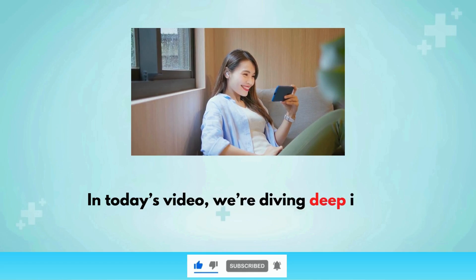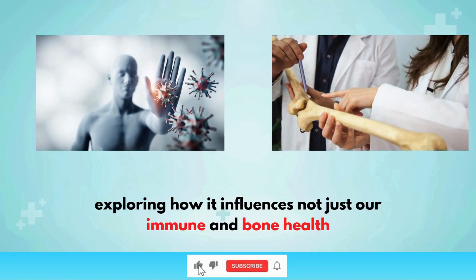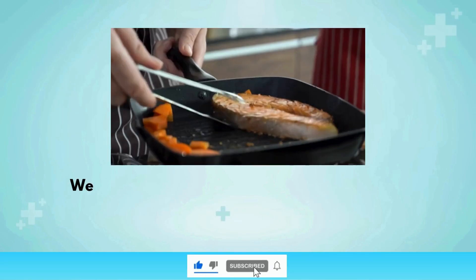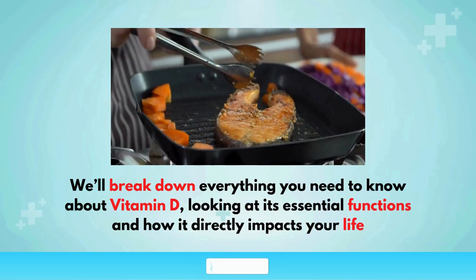In today's video, we're diving deep into the incredible benefits of vitamin D, exploring how it influences not just our immune and bone health, but also cholesterol management, joint functionality, and even sleep quality. We'll break down everything you need to know about vitamin D, looking at its essential functions and how it directly impacts your life.